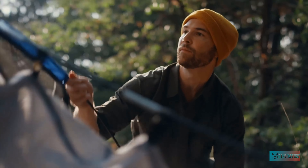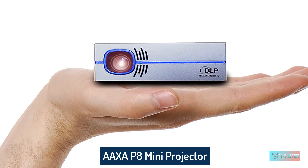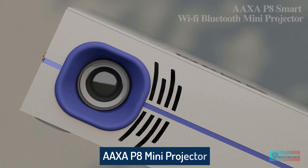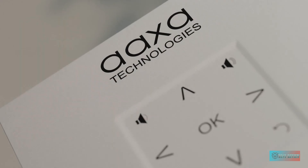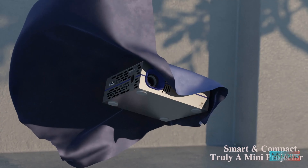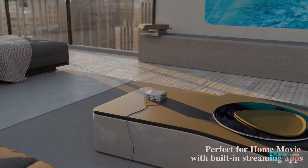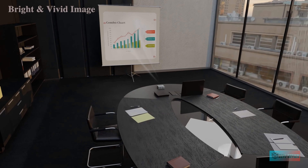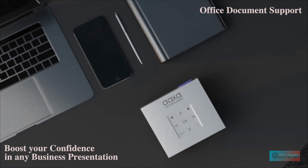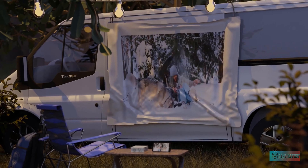Number three: XGIMI Halo 1080P portable projector. It is a little large to truly be considered mini, but it is fairly small — easily portable is probably a more accurate description. It projects a 1080p picture and has a two and a half hour battery. It has Android TV built-in, so streaming is far easier than with many other portables. It performs far better than most mini projectors, but it's also bigger and costs a lot more.